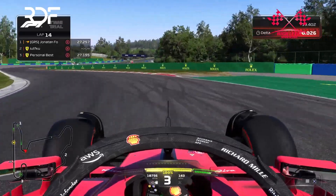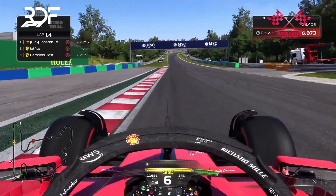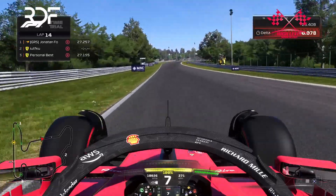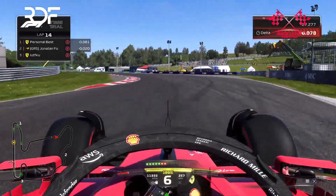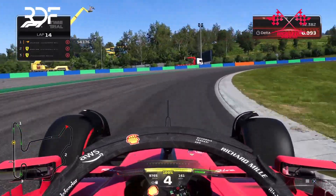One important difference between the time trial setup and the race setup is the tire pressure. The tire pressure is much higher in time trial, which also makes you generally faster. There are also many other differences that make the time trial setup faster over one lap than the race setup.